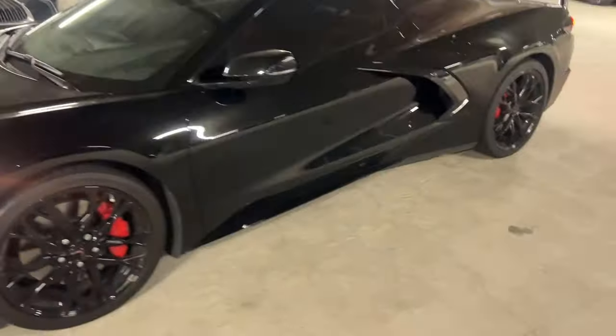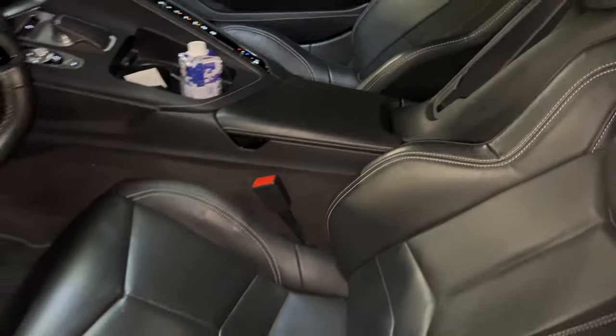I'm gonna go get the 2021 right now, it's upstairs. I'm gonna take that one to the wash and then I gotta go do some photos. Here's a little of the interior — the red seatbelts and that's it.